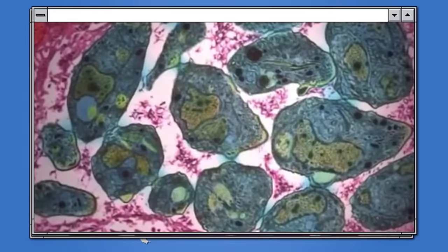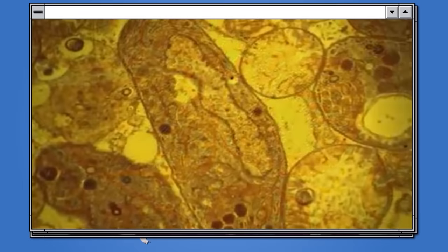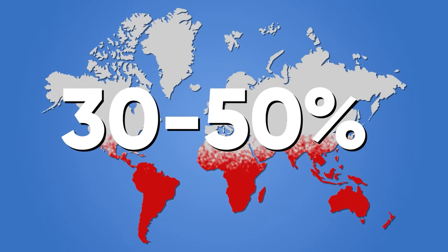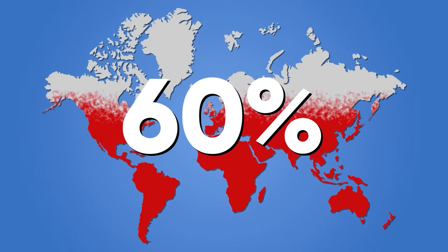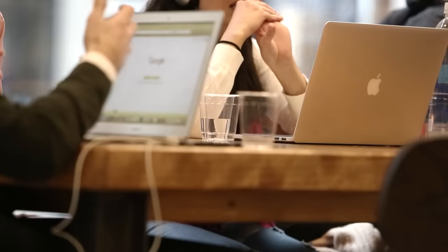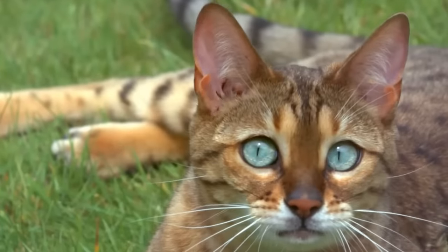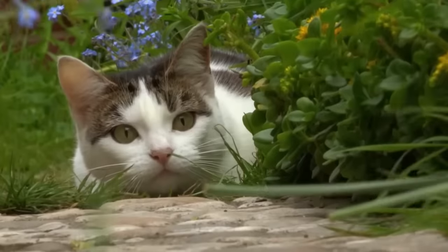No wonder Toxoplasma gondii is considered the most successful parasite in the world today. It infects people on almost every continent, and once infected, a person becomes a carrier for the rest of their life. So far, we don't have a cure that can get the parasite out of the body, and there's no vaccine approved for use on humans. It's estimated that 30 to 50% of the world's population is infected with Toxoplasma gondii, and a recent study in Western Australia puts the number of infected at 66%. Even the most conservative estimates show that every third person on the planet is a carrier of the parasite. I've been wondering — is our love for cats somehow inspired by the parasite? After all, it's known for preferring felines.